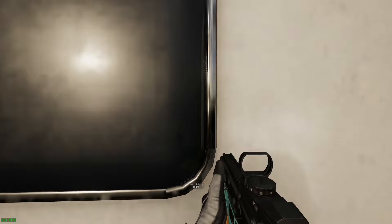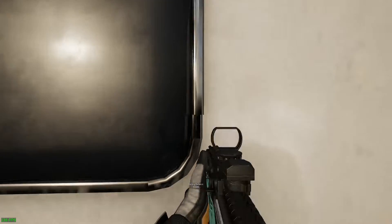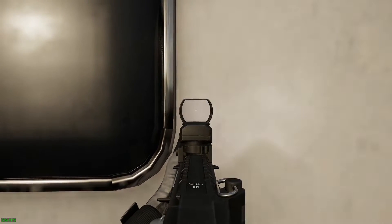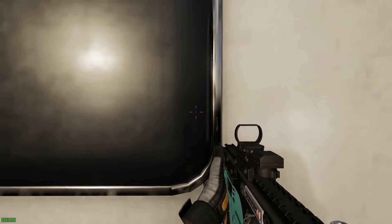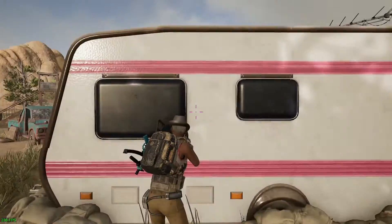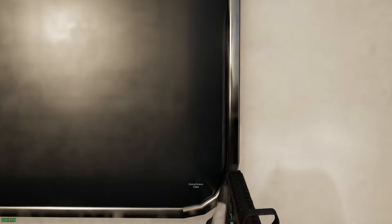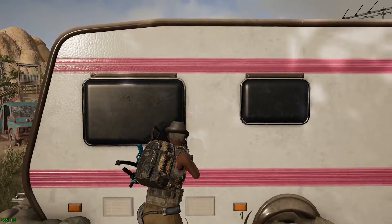The Vector is apparently a couple inches shorter than the MP5K on the front muzzle, so when you're up against a wall or strafing up and down stair railings, the Vector is going to be less likely to get stuck and hung up on those surfaces, whereas the MP5K is more likely to have you aiming straight up and missing your target.